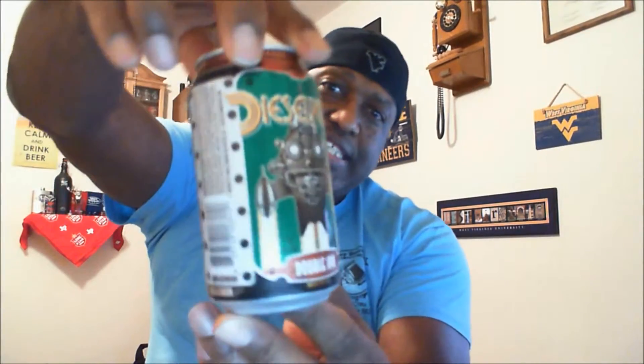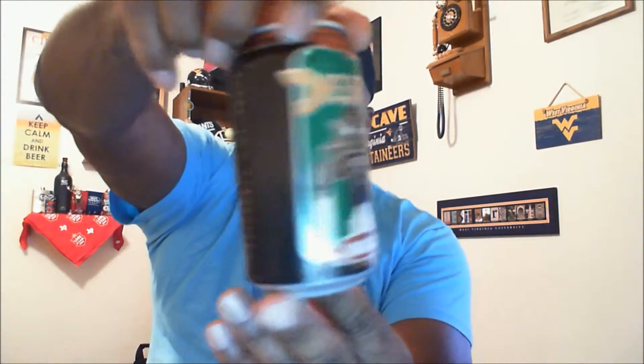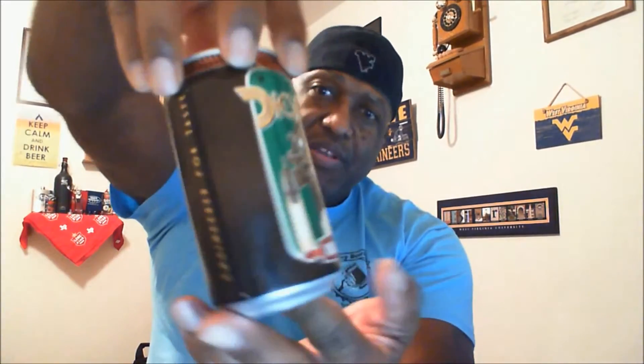On the can itself it says "engineered for taste," but really it's just the design, and then all your other information on the side — government warnings and all that. Without any further ado, go ahead and get this baby open and get it into a glass.